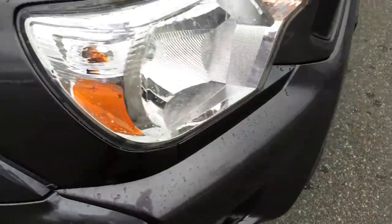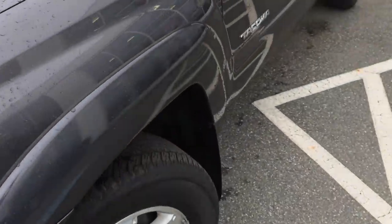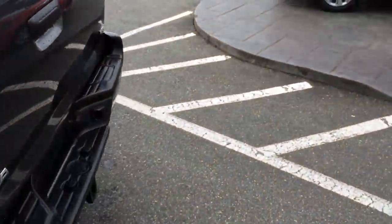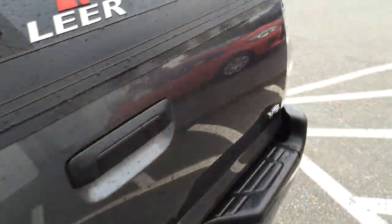We have a few minor scratches here on the fender flare — quite minor. The TRD Sport package came with a lot of great features: an upgraded interior, tow capacity with hitch and harness of 6,500 pounds, fog lights, and quite a few other features I can show after.